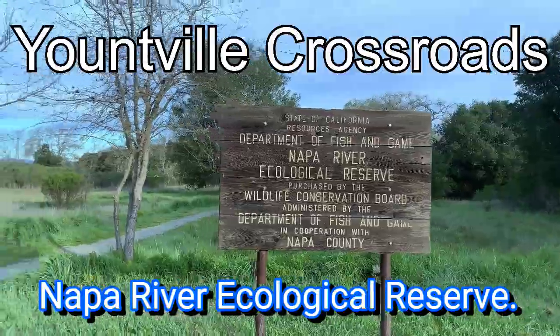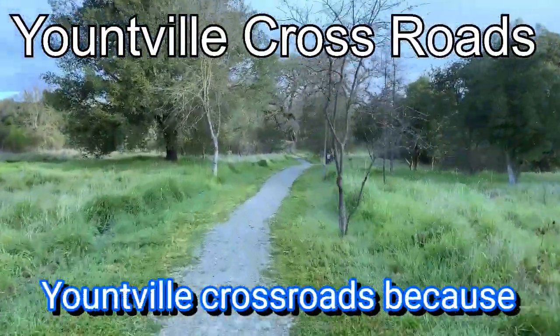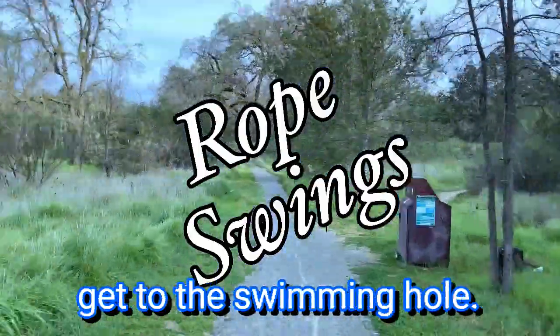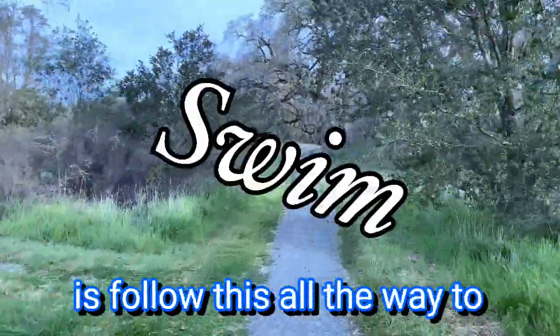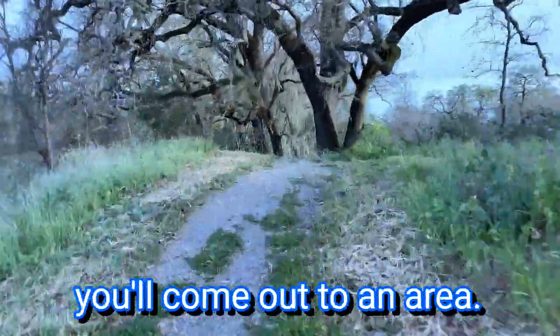Napa River Ecological Reserve — what us locals call it is Yontville Crossroads, because it's on Yontville Crossroads. Follow this main trail to get to the swimming hole. You're going to want to follow it all the way to the end to the north, and you'll come out to an area.